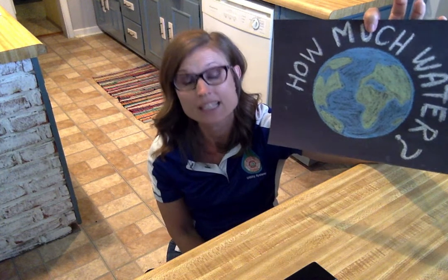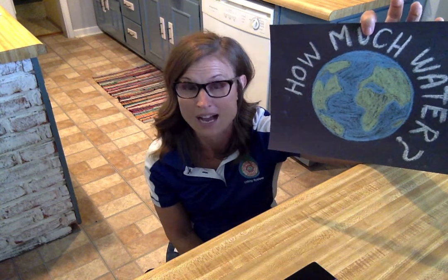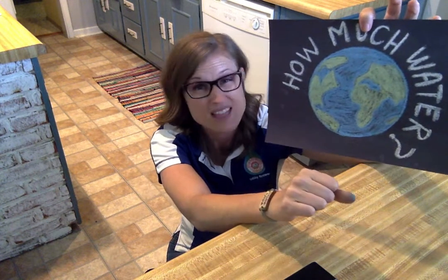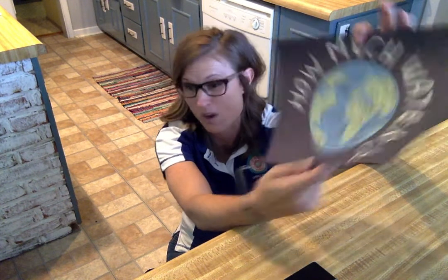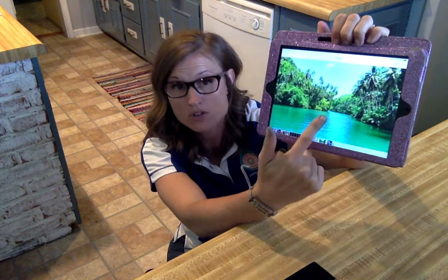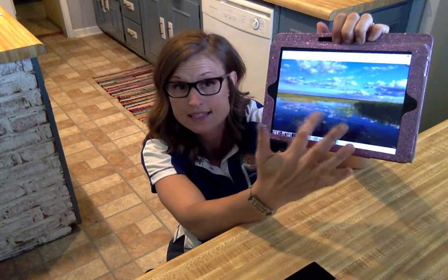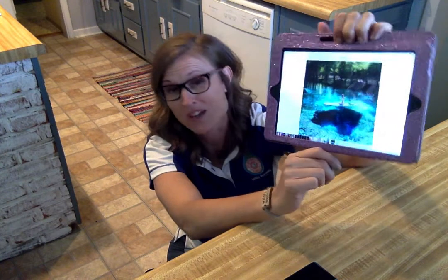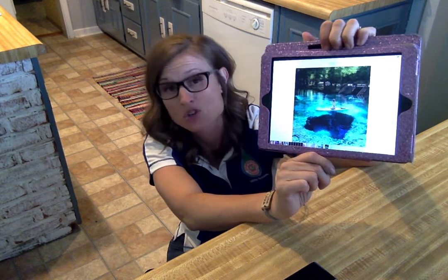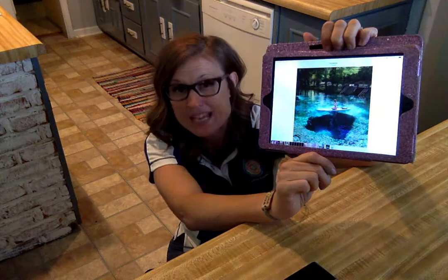We need fresh water — absolutely, we need fresh water to survive. Looking at our planet, the majority of it is salt water. There's not a lot of fresh water, but there are a couple of places we can find it. You can find fresh water in some rivers, lakes, and here in Florida, in springs. You can also find fresh water deep underground in aquifers.